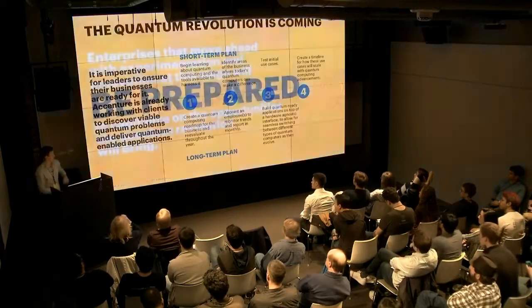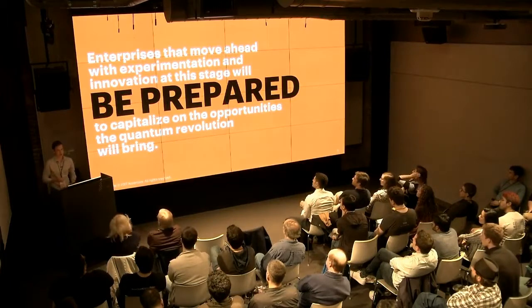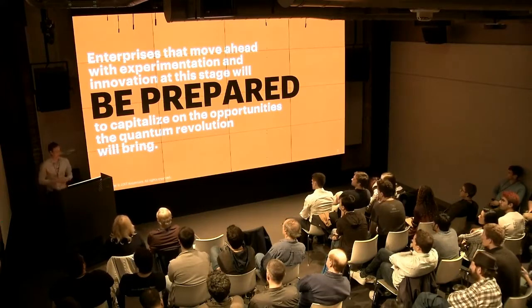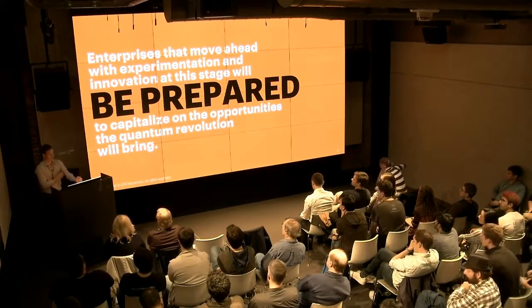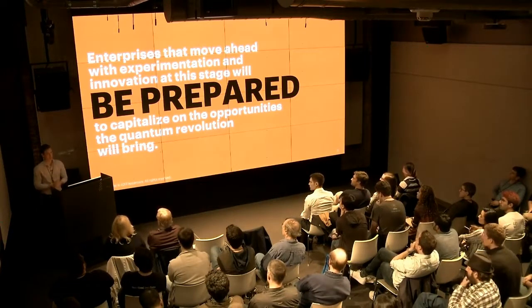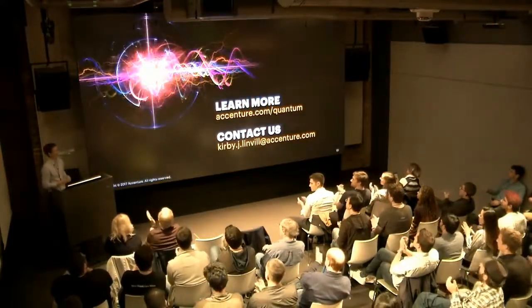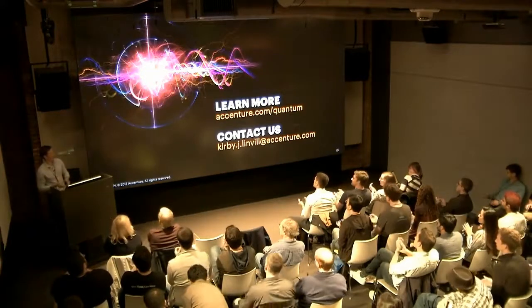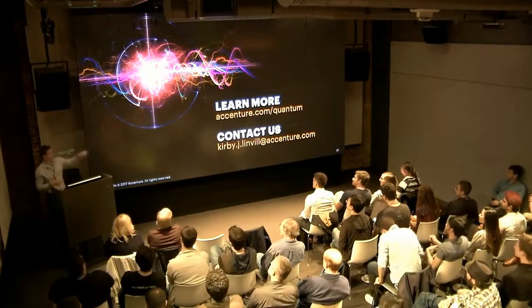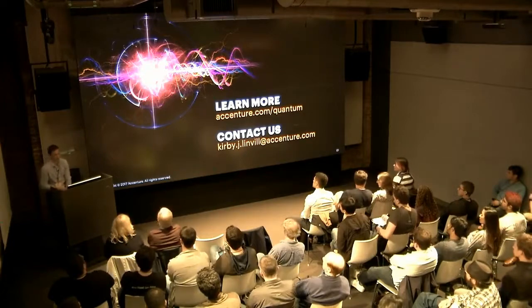This is the roadmap we like to share. The message we work to drive home with our clients is that enterprises — and really all of us — need to be prepared for quantum computing, because the transformative impacts it can bring are huge. Thank you very much. You can learn more about our quantum activities at accenture.com/quantum, and you can contact me at kirby.j.linville@accenture.com.